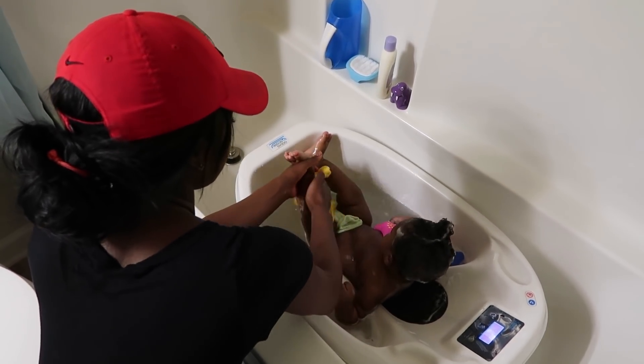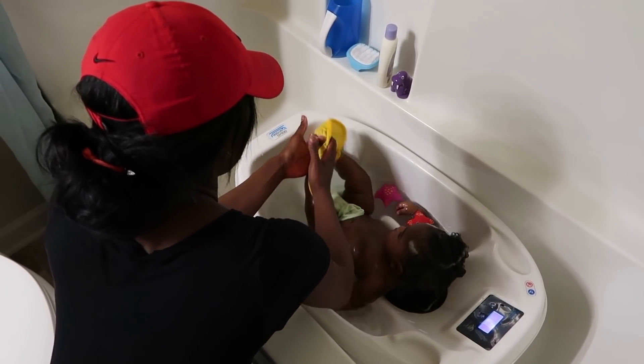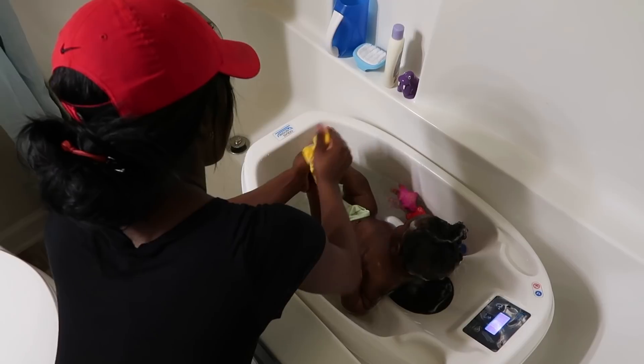Now I'm just going to soap him up, and when I'm done, I will drain his little tub, rinse him off with clean water from the faucet, and then take him out.